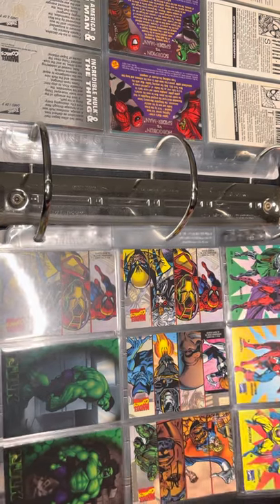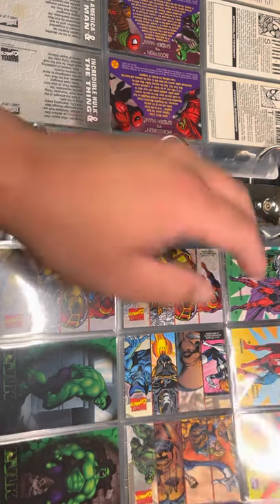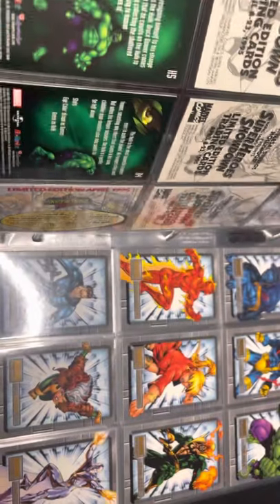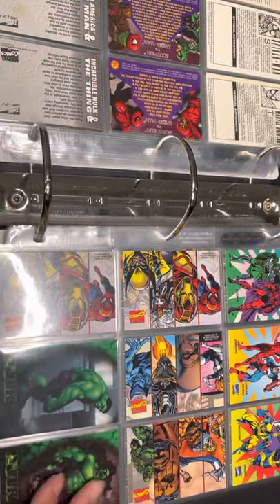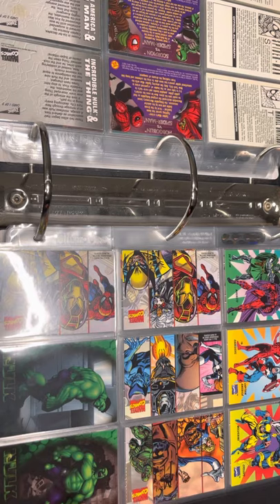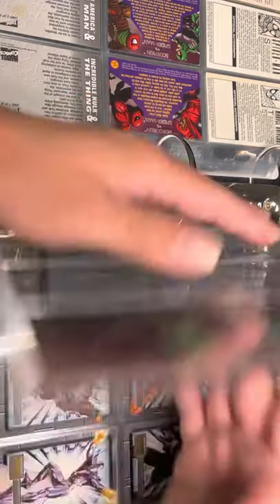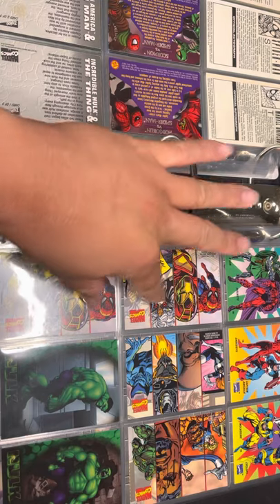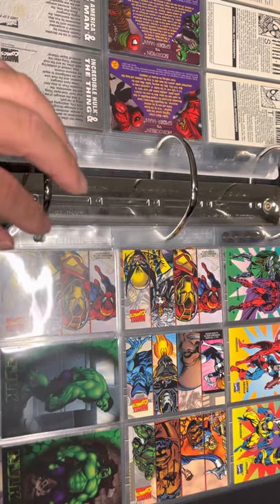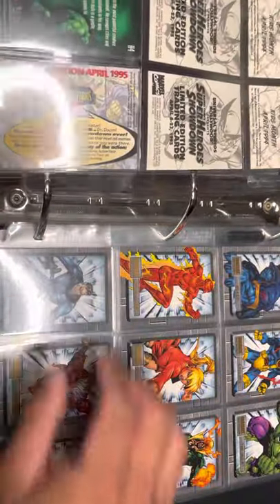Here we have Universal Studios Florida promo cards that came out in 1994 — the other ones came out in 1995. I think they had cards from 1993, 1994, and 1995. These two look like the same card but the back is different.